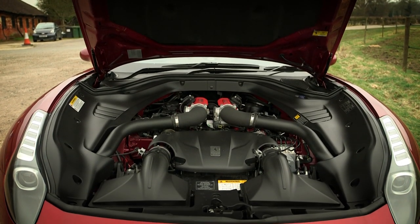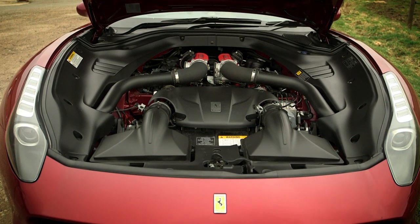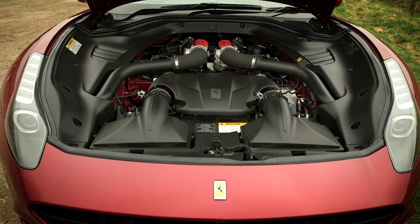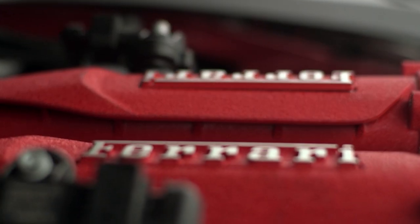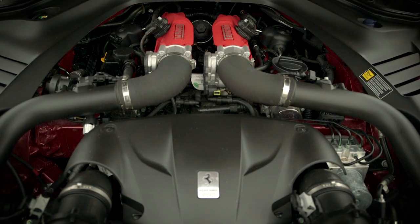That's T for turbocharged — Ferrari having ditched the old 4.3 litre engine in favour of a 3.9 litre V8, with not one but two twin-scroll turbos. The result is a 70bhp increase in power to 552bhp.